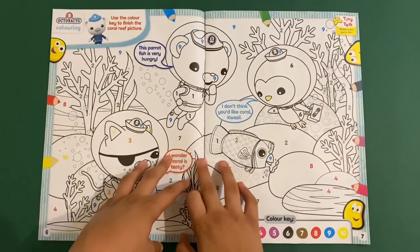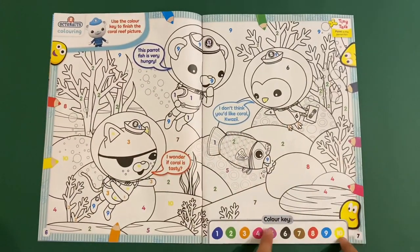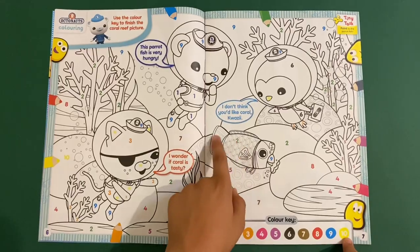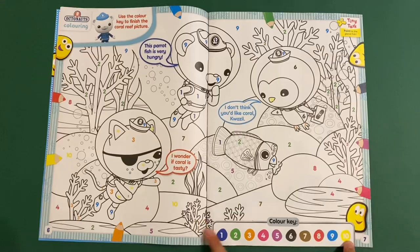And then you've got this Octonauts, and this is a colour key. A colour key is where you have to colour in which colour the numbers are — so you've got all numbers 1 to 10 there.